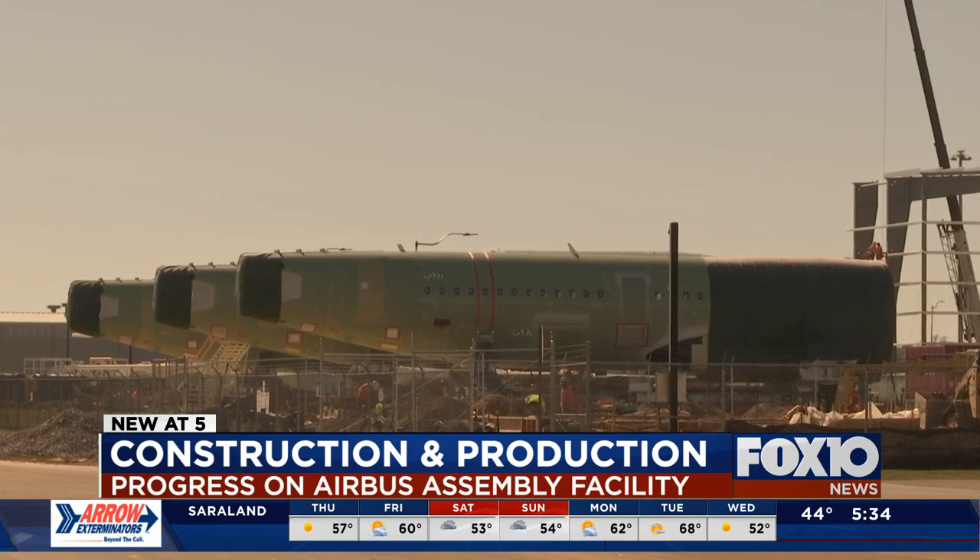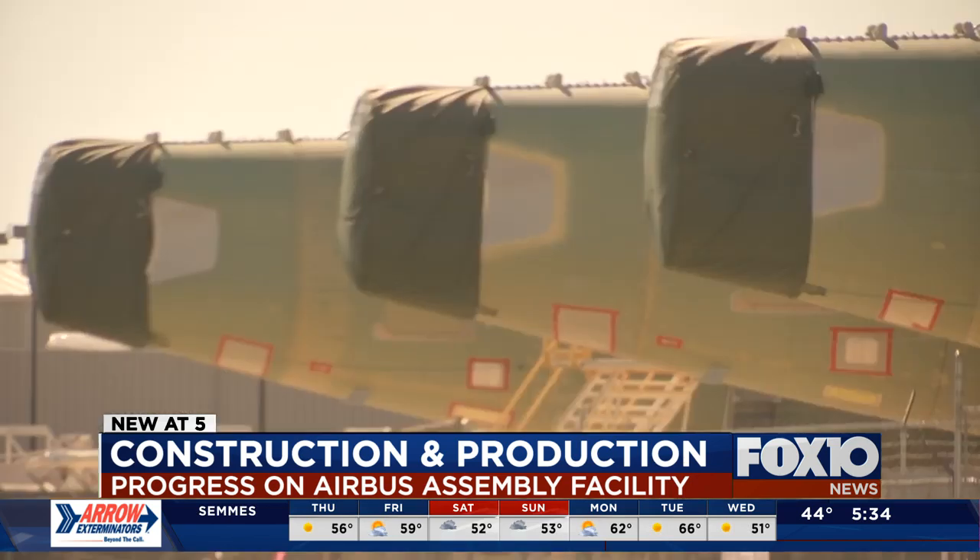And the number of employees keeps going up, too. Airbus officials say they now employ more than 1,000 people and are still hiring. There are about 44 open positions. Log on to our website at Fox10TV.com, and we'll link you to the site to see what jobs are open and how you can apply.